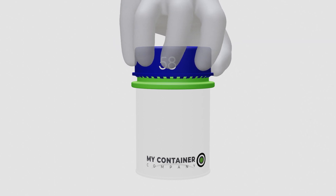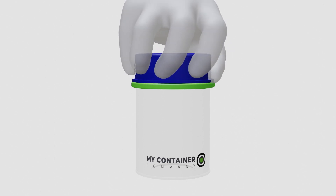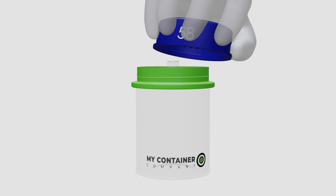Design 58 uses a break-off system that requires you to either push or pull down the top to break the inhibiting ring of tabs.